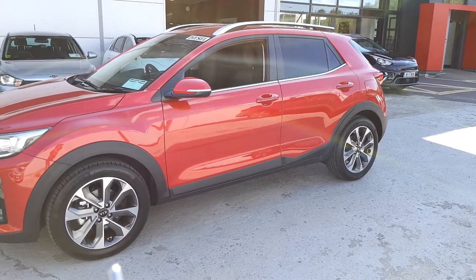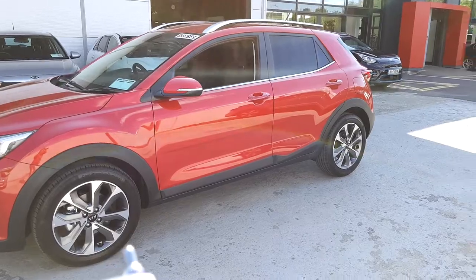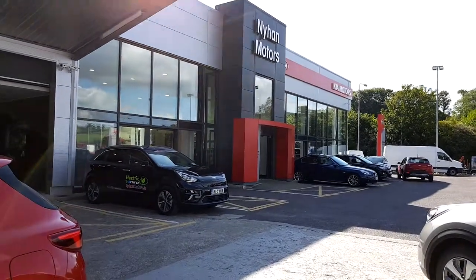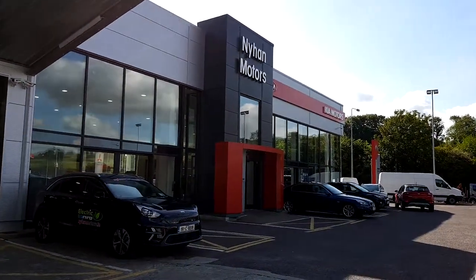Thank you for watching. If you have any further questions regarding our Kia Stonic, call down to the showroom at 9 Motors on the Cork Road, Bandon, or call 023 88 2000.